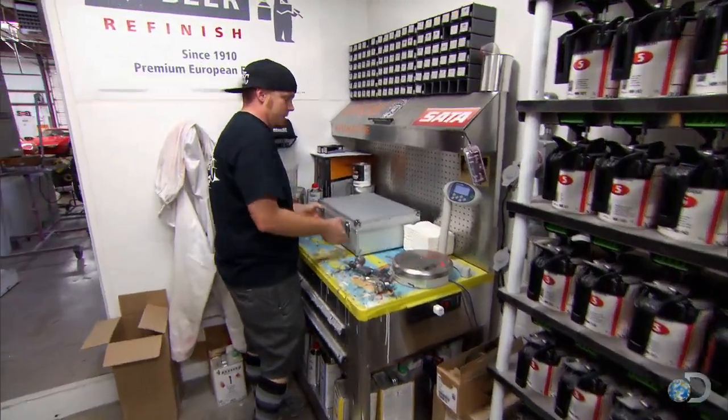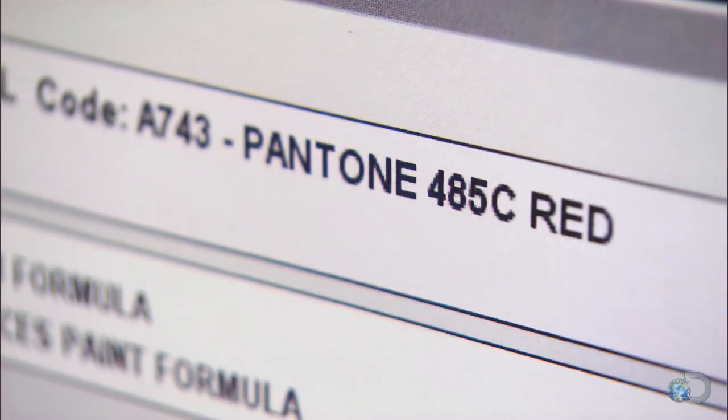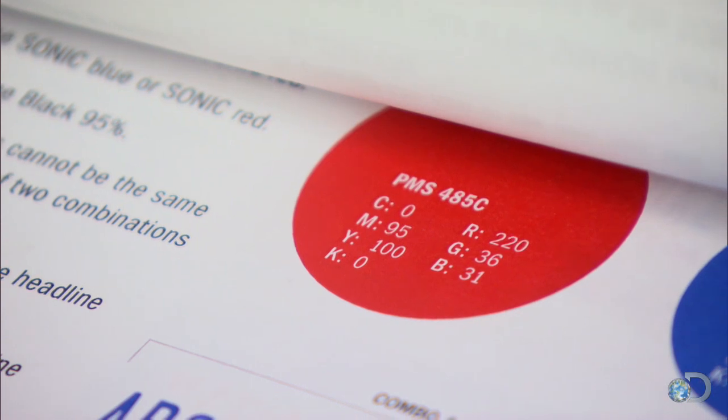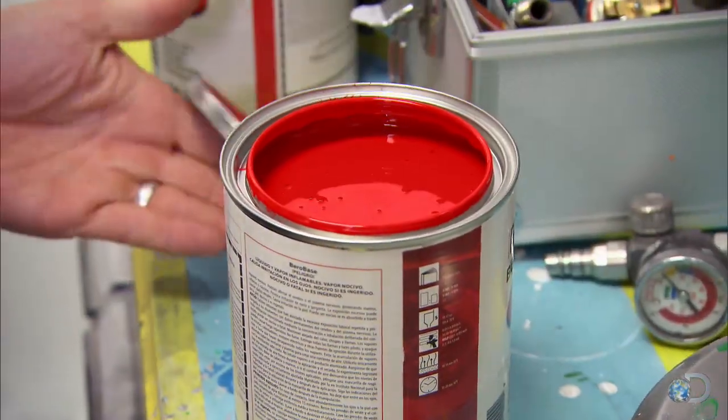With this Camaro build, we're actually building it for a very specific client — it's for Sonic Drive-In. They have their red that they use, and they want to make sure that color matches their car. We sent the color off to the Valspar Color Lab; they matched it for us into a paint formula. So I'm going to mix it up today to make sure we have a good match.